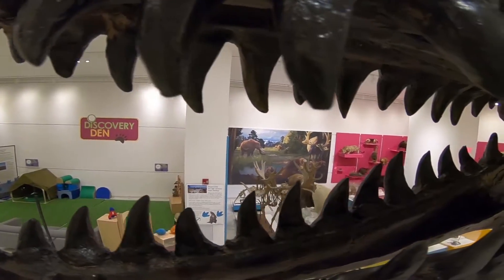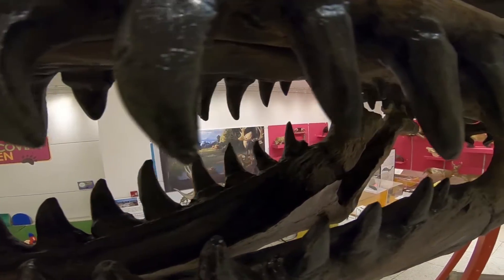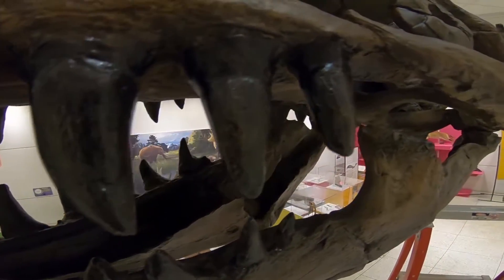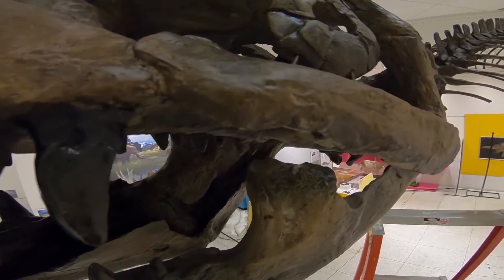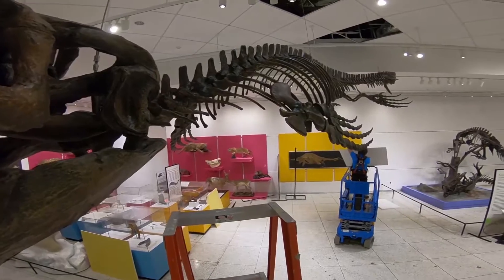Our Mosasaurus Maximus is a marine reptile that lived in the Cretaceous Era, about 70 million years ago. He is a New Jersey native, so we're delighted to have him represented and hanging from our ceiling.